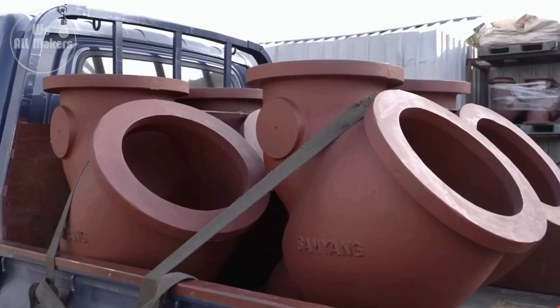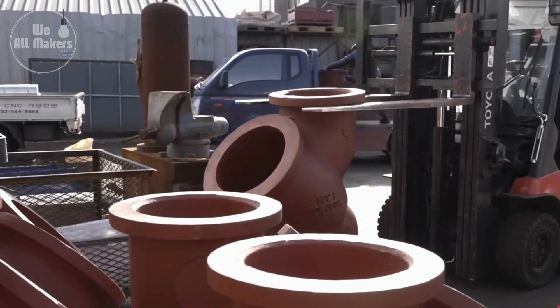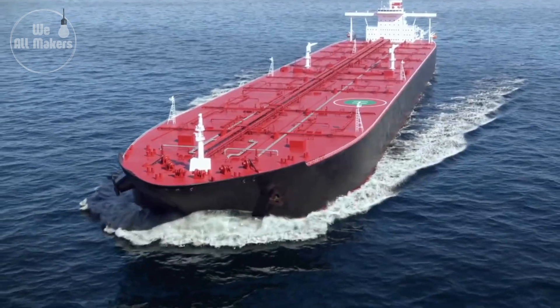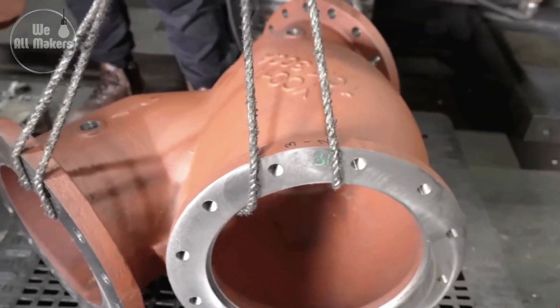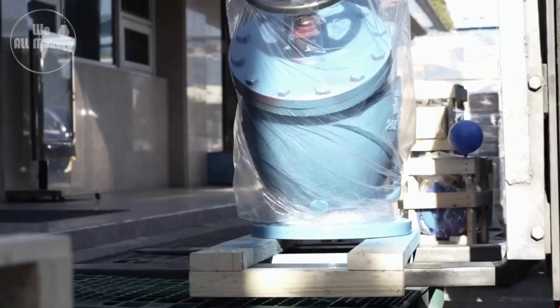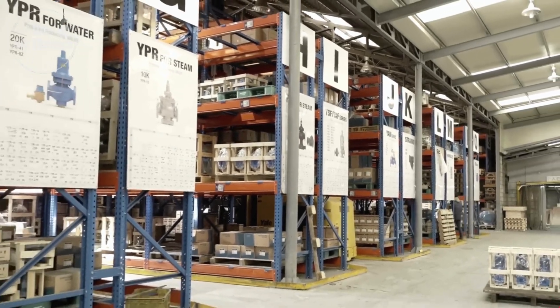Each valve, before leaving the plant, is carefully inspected for all dimensions, finishes, and markings against the standards. The valves are then wrapped properly to avoid breakage during transportation. In accordance with size and destination, they might be crated or wrapped in protective wrappings. Some valves may need vacuum sealing against contamination, especially those of high value or used for critical applications.